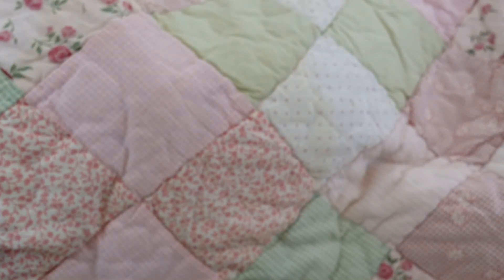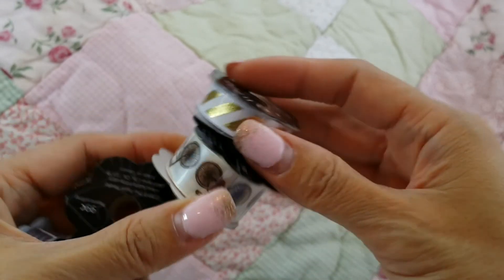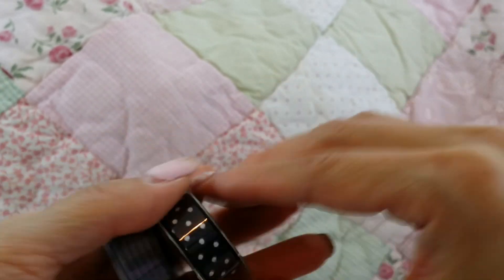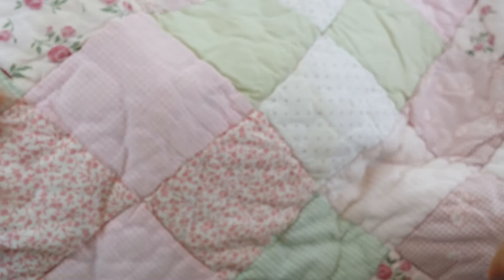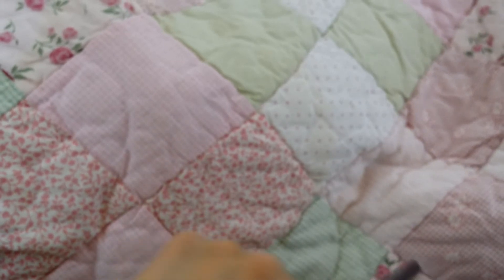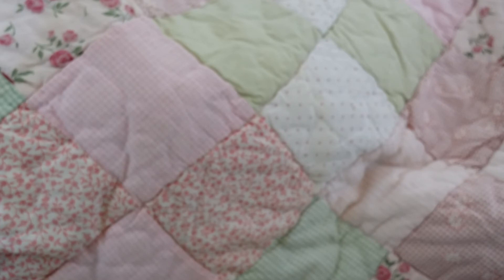We also found some itty bitty stamps — isn't that cute, look at the little bicycle! I got those for a project I'm going to do. I thought I got a purple one too, but maybe I put it back. I'll have to check. Anyway, that's everything from Hobby Lobby.